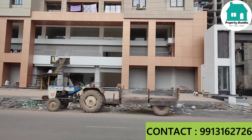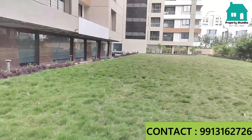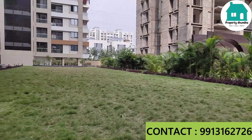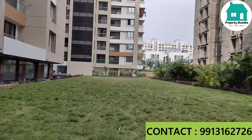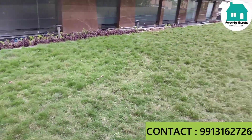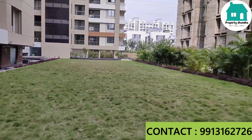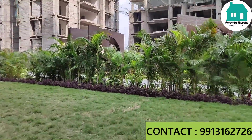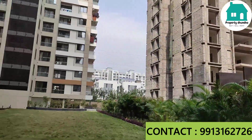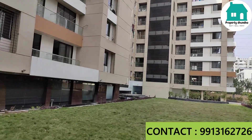Let me show you the society garden area. You can see there is a huge garden with good plantation. Whatever amenities are on the ground floor — like a gymnasium and indoor games — are available here.